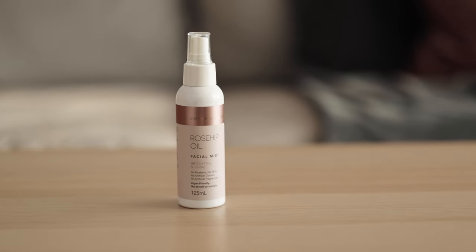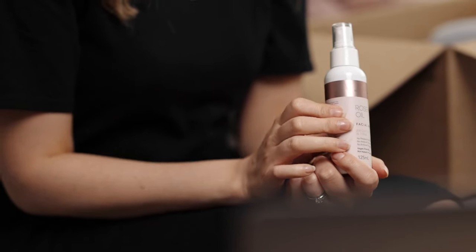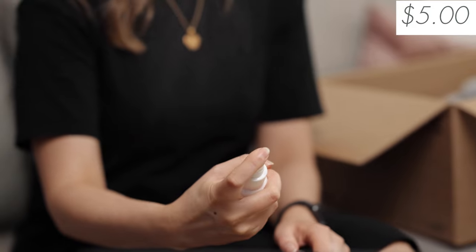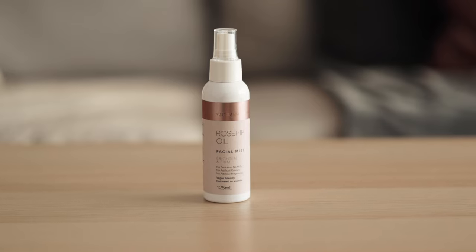The next thing is a rosehip oil facial mist. I'm obsessed with rosehip oil but I've never used a facial mist version before. It smells really good. These are really good because when you're traveling on aircraft the air is very dry. Unlike a lotion, you don't actually have to rub it into your face — you can just spray it over your makeup and it keeps your face looking really fresh. It also says it's brightening and firming, so that's always a bonus.